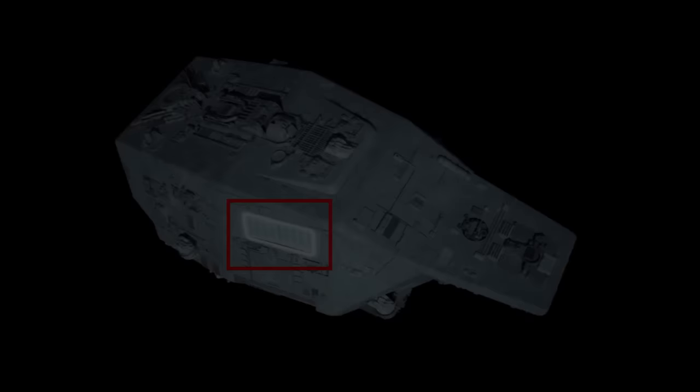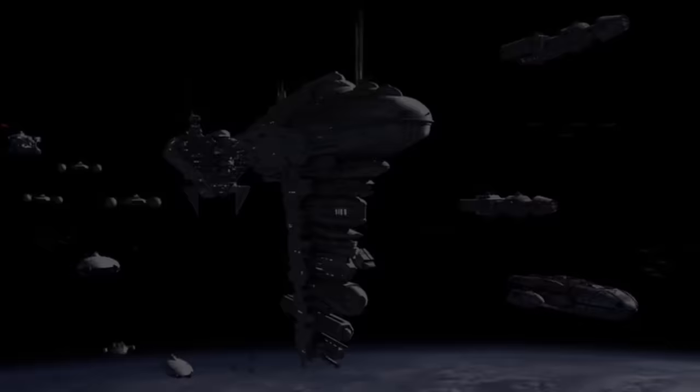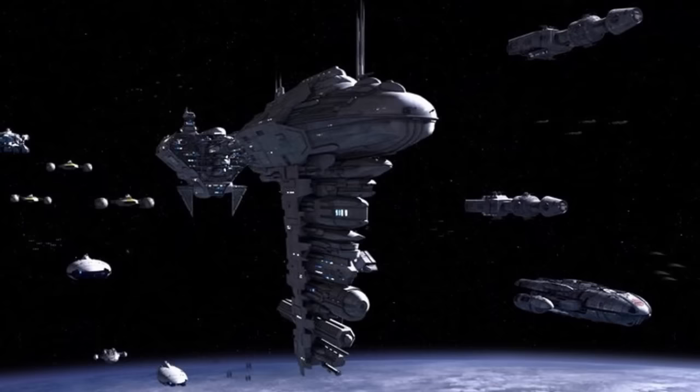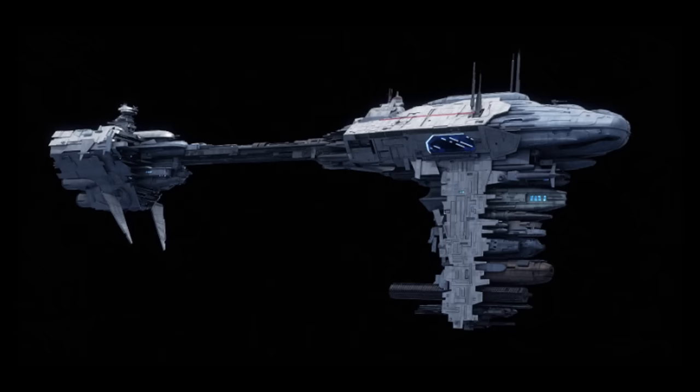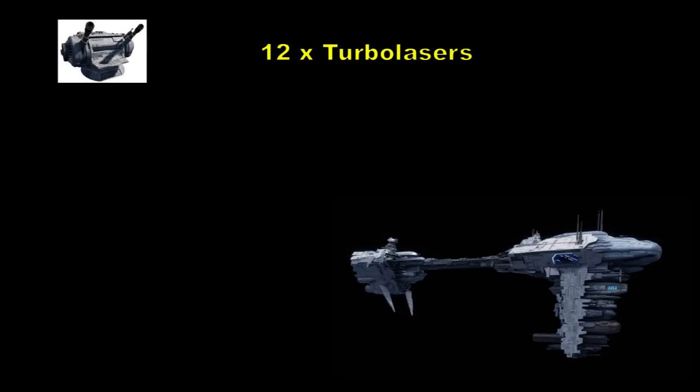The EF-76 Nebulon-B Escort Frigate was introduced during the latter stages of the Clone Wars, and became the Galactic Empire's solution to pirate and rebel attacks on the Imperial shipping lanes. The Imperial Navy used the Nebulon-B extensively to defend convoys against raiders, although it is more commonly associated with the Rebel Alliance as part of their fleet formations during the Galactic Civil War. The frigate gained a favourable reputation for its anti-starfighter effectiveness for Imperial convoys, forcing the rebels to reconsider their pilot losses from hyperspace raids. They were often used to support larger capital ships such as Imperial-class Star Destroyers. The standard Nebulon-B armaments consisted of 12 turbolasers, 12 laser cannons, and two tractor beam projectors.